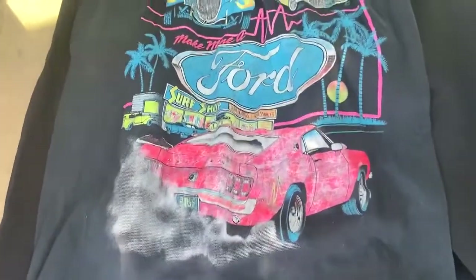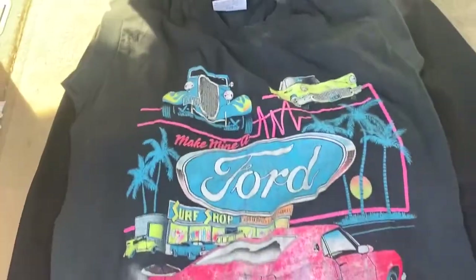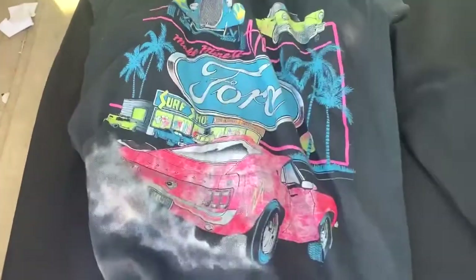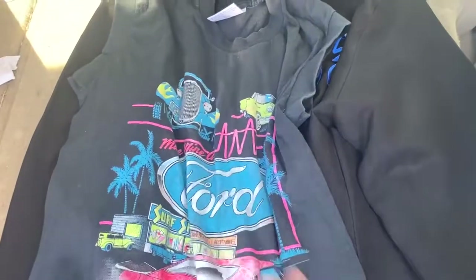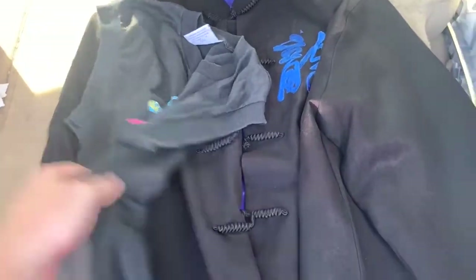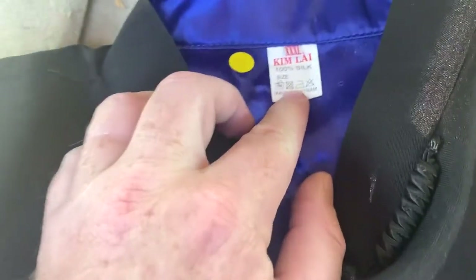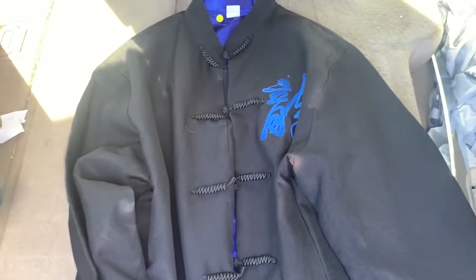There wasn't much in there today but I found this cool vintage sleeveless Ford shirt with cool graphics, only 50 cents. I saw sold comps on these for around 20 to 50 dollars depending on the graphic — most of the ones going for 50 were Harley Davidson, so this one's probably worth closer to 25. I also picked up this 100% silk item by Kim Lie with a cool dragon on the back. One of these is listed for 55 plus shipping, so I'll probably list mine for 45 plus shipping. I paid four dollars.